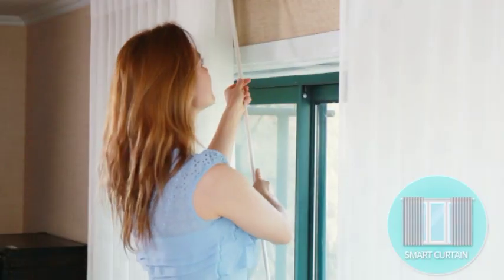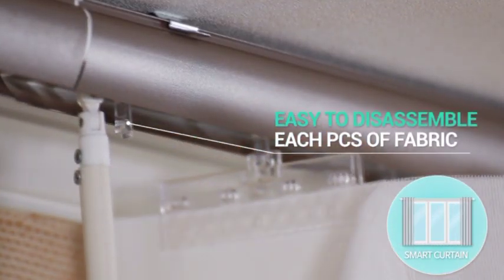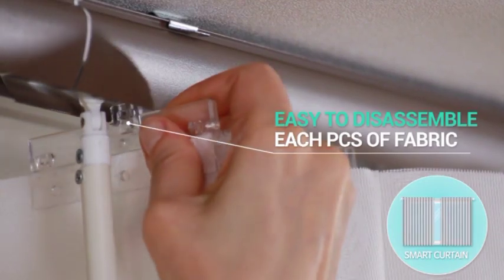Veins are separated individually and very light, so you can easily assemble or disassemble them, and this also helps to have wind circulation during the day.